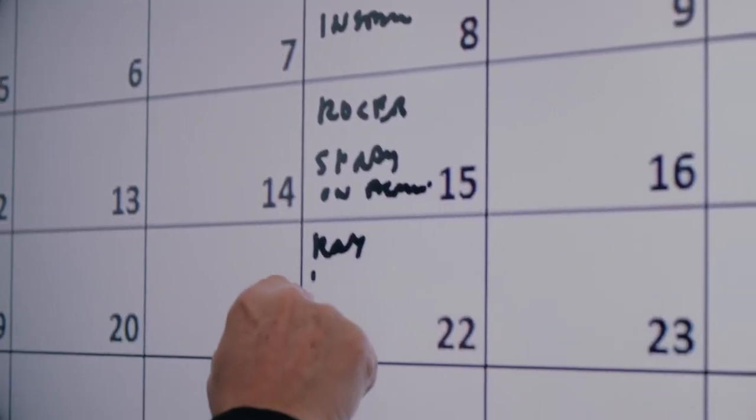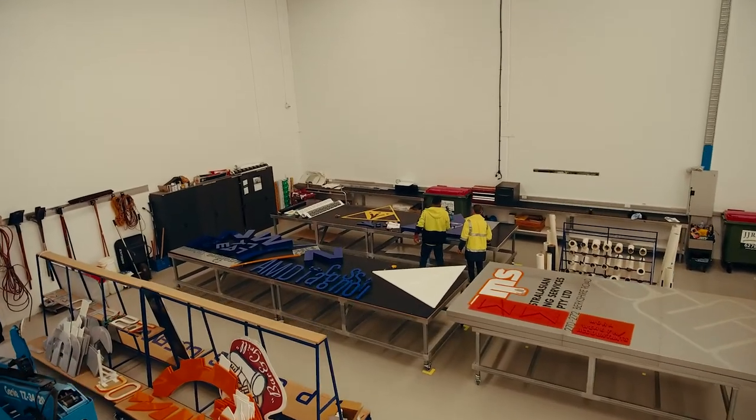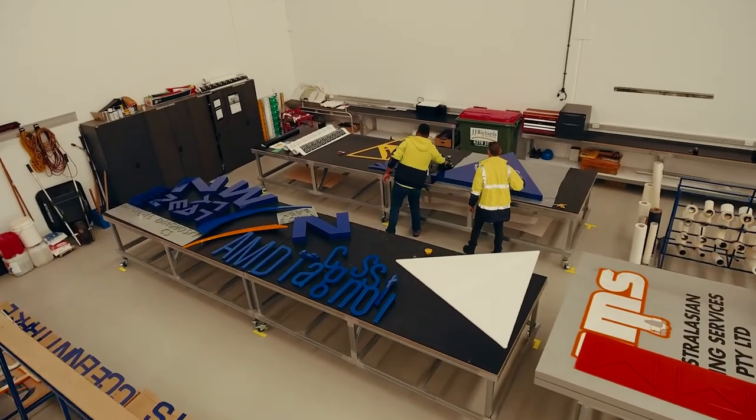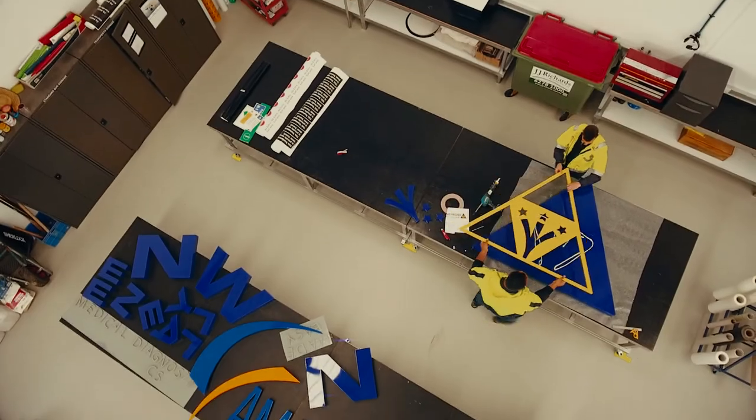And all of this is led by our directors with over 50 years of combined experience, who closely overlook every stage of the process, ensuring it meets the highest quality and is not delivered unless they are 100% satisfied.